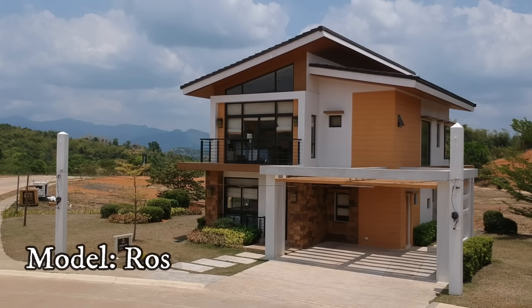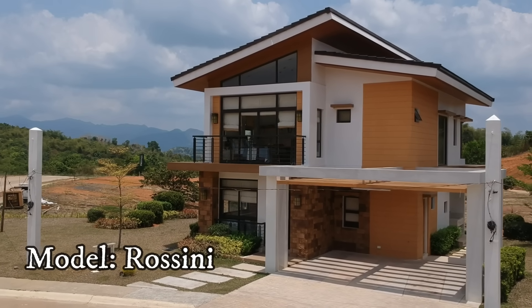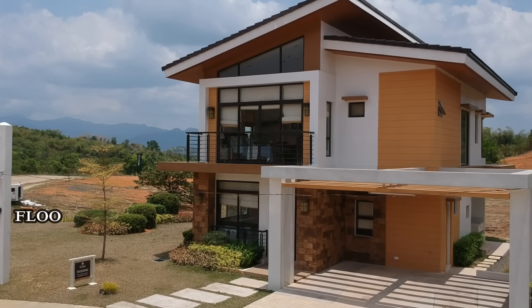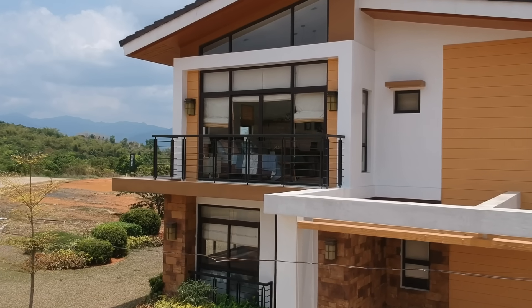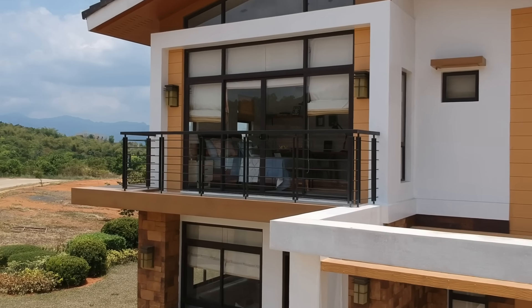The model name is Rossini. This is the model unit of the developer with a floor area of 162 square meters, 3 bedrooms, 3 toilet and baths, 1 major room with toilet and bath, and 2-car garage. So let's start with our tour.